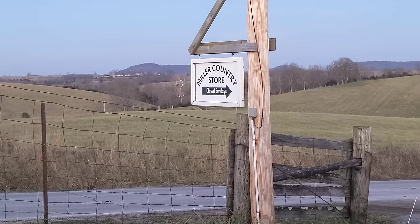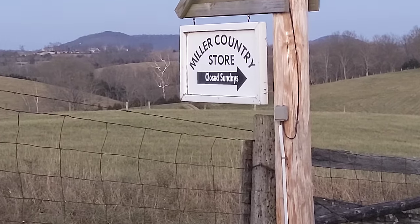In this video, I take you inside a bent and dent store in an Amish community in Kentucky.